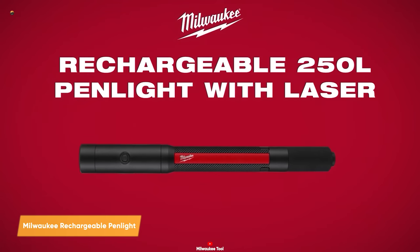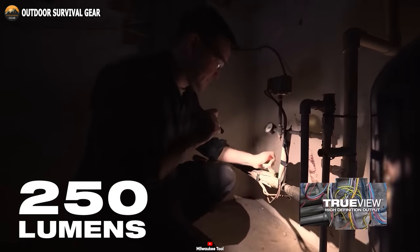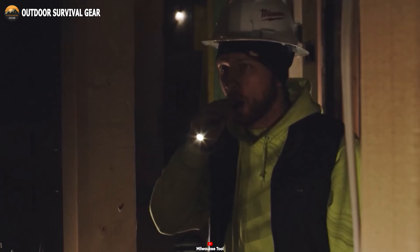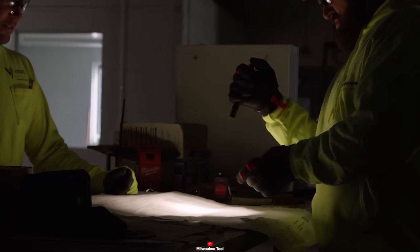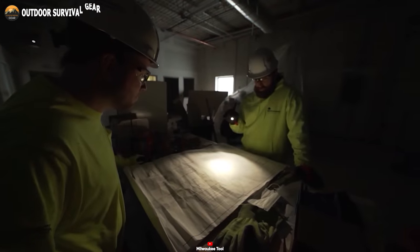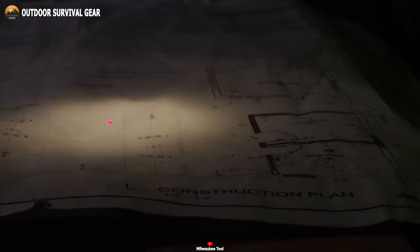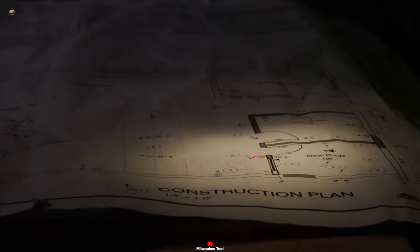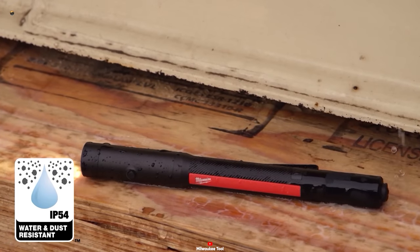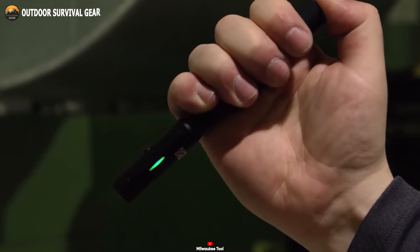Experience the Milwaukee rechargeable penlight, a shining example of cutting-edge illumination technology. Featuring an impressive 250 lumens of TrueView high-definition output, this penlight establishes a new benchmark for clarity and precision in every task. Its protective rubber bite zone empowers you to handle even two-handed tasks with ease, while the intuitive on, off, and momentary on button ensures effortless control. Explore its versatility with dual light output modes: a powerful high mode at 250 lumens offering two hours of illumination, and an efficient low mode at 50 lumens which lasts an impressive eight hours. The built-in laser pointer facilitates swift jobsite communication. Built for toughness, this penlight is rated for two-meter drops and holds an IP54 rating, making it resistant to water and dust. The Milwaukee rechargeable penlight is powered seamlessly by a built-in battery, conveniently rechargeable via micro USB, ensuring continuous performance.